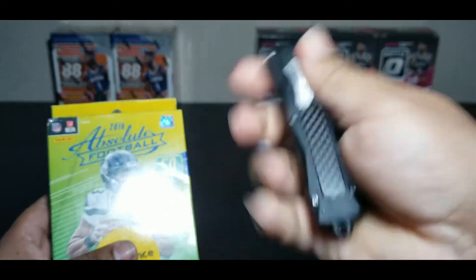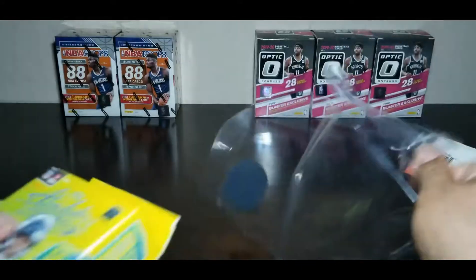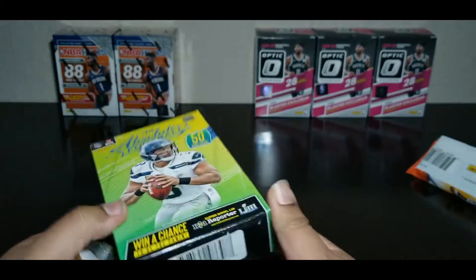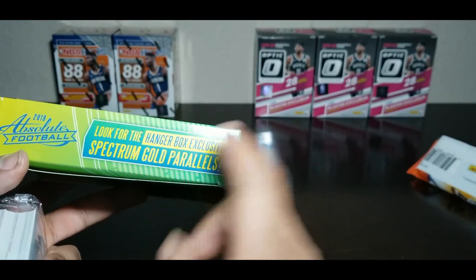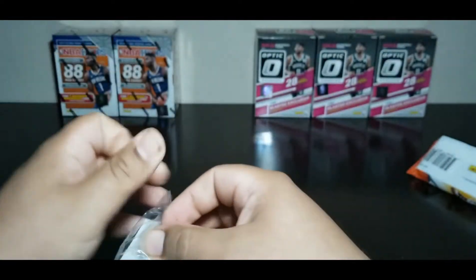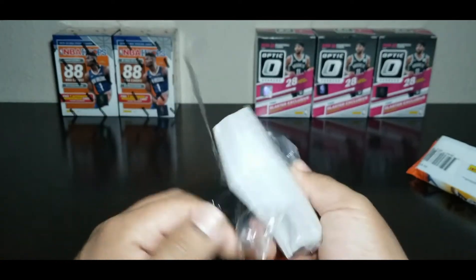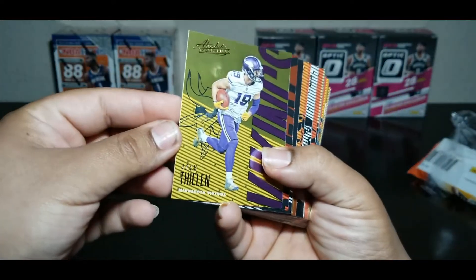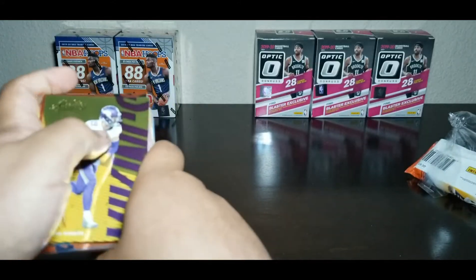So this is going to be the hanger box exclusive with Spectrum Gold parallels and rookie four signatures — hopefully we get a rookie signature out of that. I've opened one of these before. To me this has really cool graphics, they're all shiny, they look pretty good. I know they never really took off in popularity but the shine is crazy. I got to be careful because the shine is going to be really intense with this light.